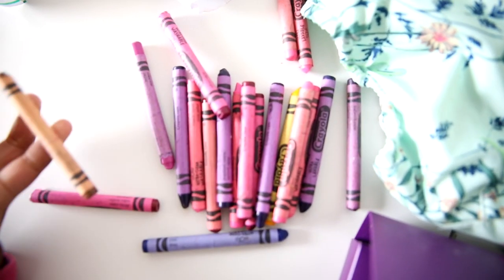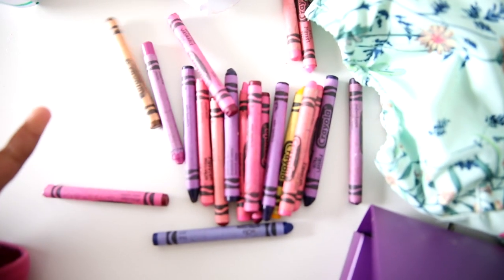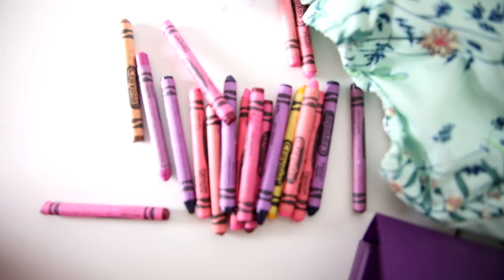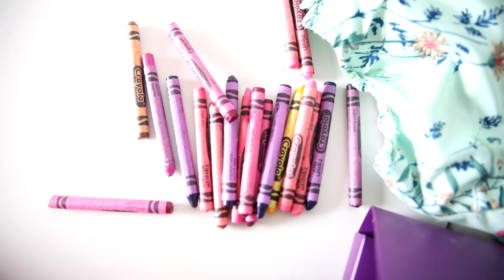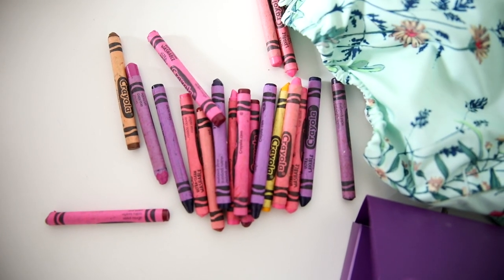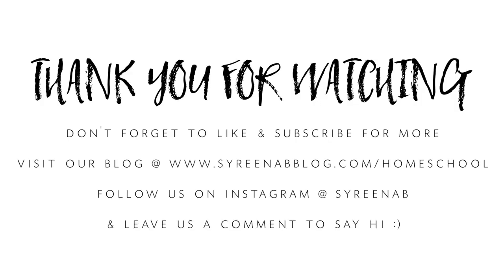Check this out — Savannah, these are the crayons and the colors she chose. She picked out mostly all of the pink and purple ones, plus yellow, blue, brown, and apple green. Thank you so much for watching! Don't forget to like and subscribe for more. Visit our blog at serenablog.com/homeschool and follow us on Instagram at serenab. Leave a comment to say hi!